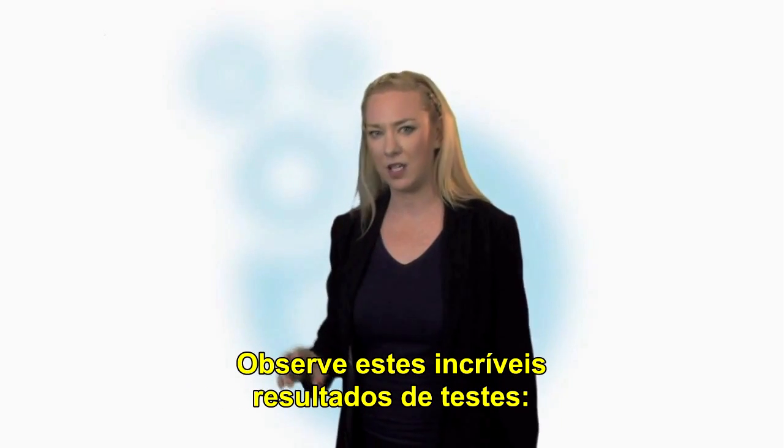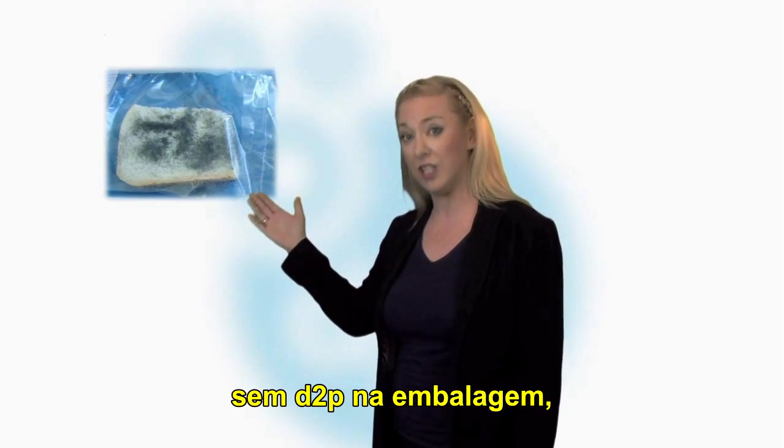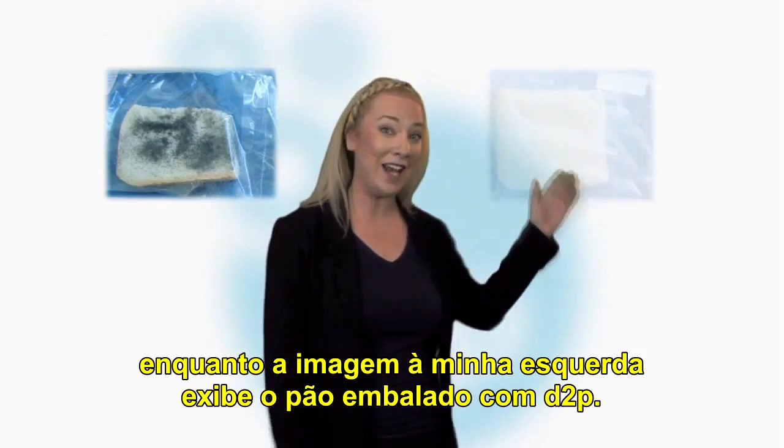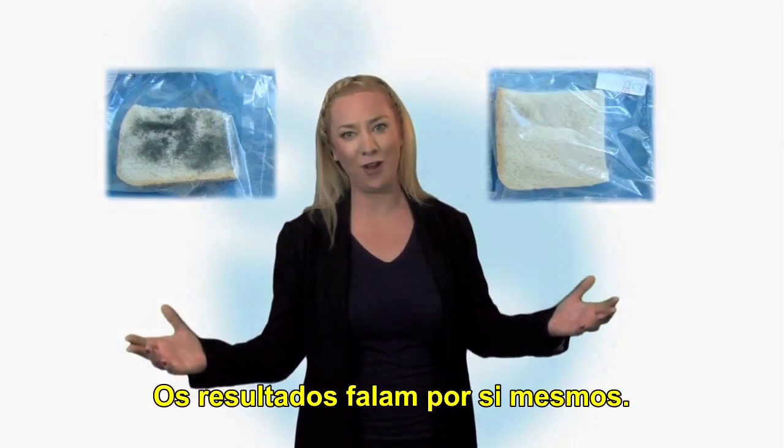Look at these amazing test results. The image on my right shows a controlled sample of bread without D2P, while the image on my left shows the bread with D2P. Results speak louder than words.